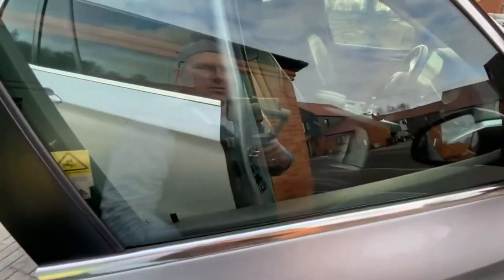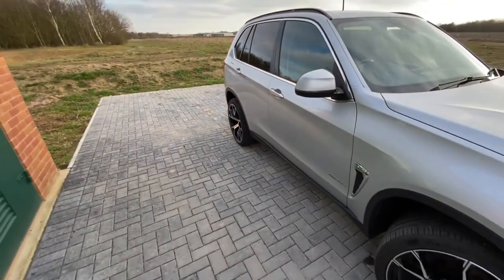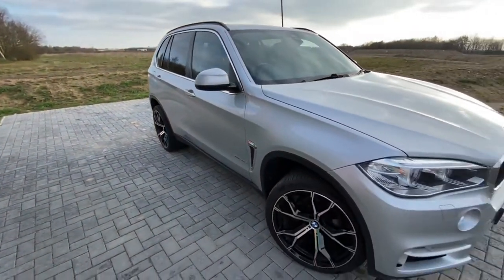Excellent condition all round. We've put 12 months warranty on there, which is upgradable.